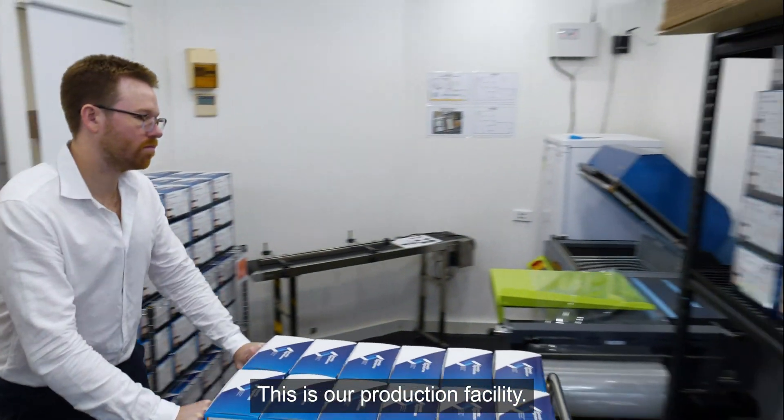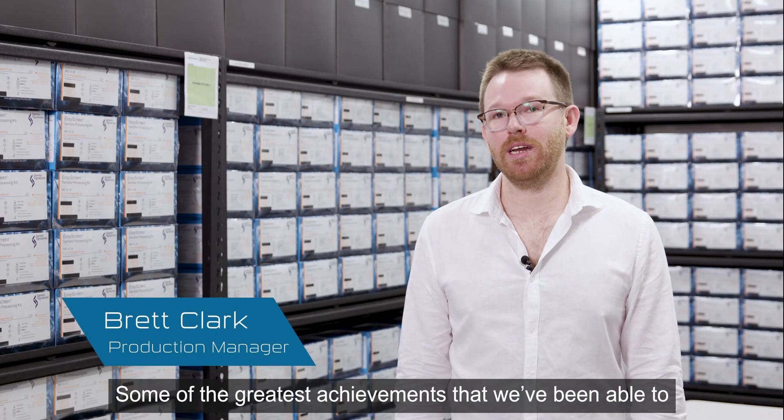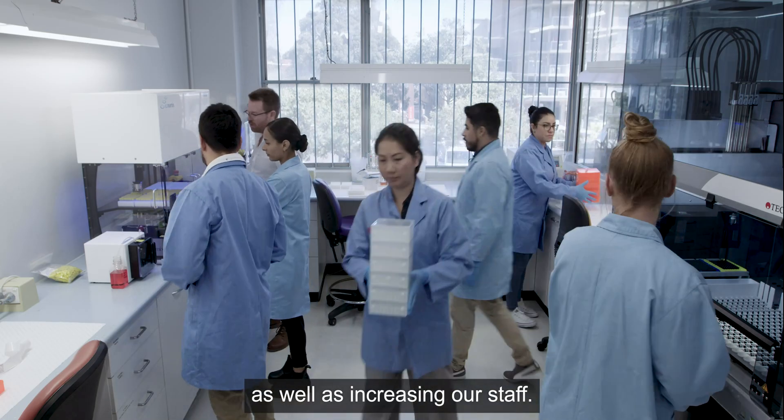This is our production facility. Some of the greatest achievements that we've been able to accomplish over the last year is implementing some of our automation as well as increasing our staff.